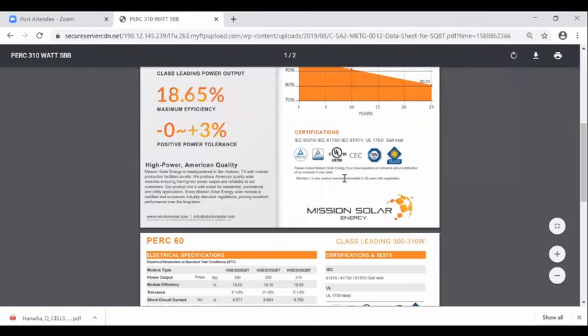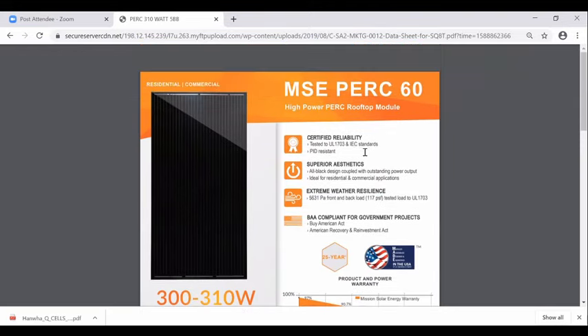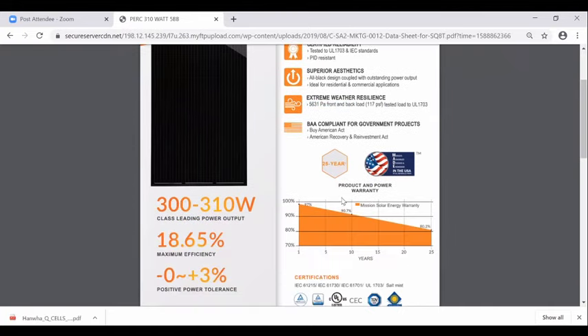There's design pressure and test pressure — this is the design pressure, which means we can actually install based on these conditions. But there's a trade-off: this structurally stronger panel is rated 300 to 310 watts. These are the kinds of considerations — do we want a stronger panel or a more efficient panel? Both are excellent products, but one is better in one particular criterion than the other. The Q-cell was about 19% efficient; Mission Solar is 18.65% efficient.